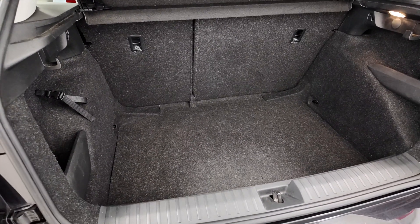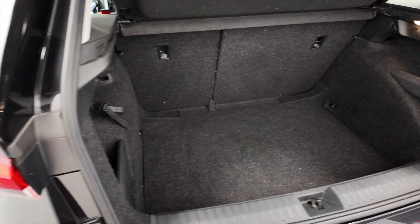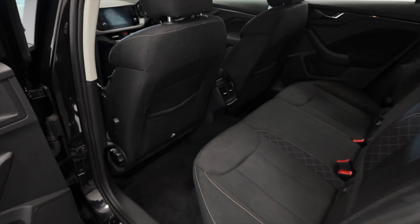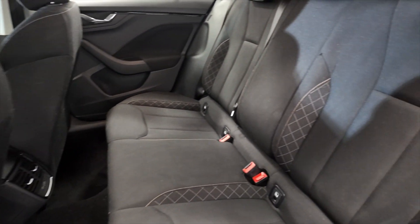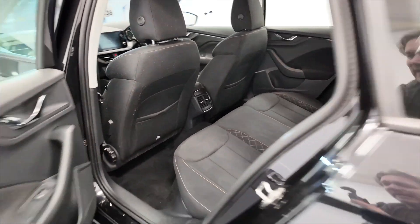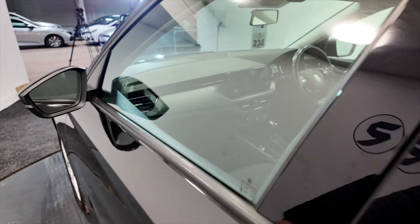There's a really generous sized boot in these, with lots of space, and the rear seats do fold as well for additional room if needed. There's acres of space in the back, plenty of leg room and headroom for your rear passengers, really nice comfortable seating, a couple of USB ports in the back, and electric windows front and rear.